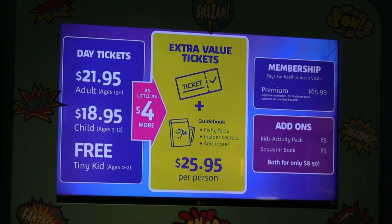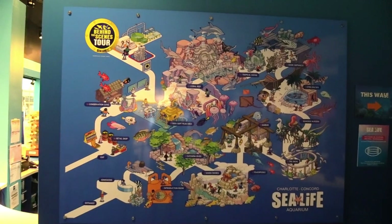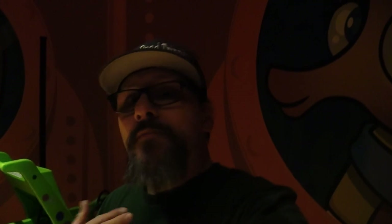There are their prices and this is the map of Sea Life Charlotte Concord. They do have a stroller parking area once you come inside. Hey everybody, Tom here for Tom's Road Trip and I am in Charlotte Concord, North Carolina. Today I'm checking out Sea Life Charlotte Concord. I've been to multiple Sea Life Aquariums throughout the country — I believe this is either my fifth or sixth location I have visited.